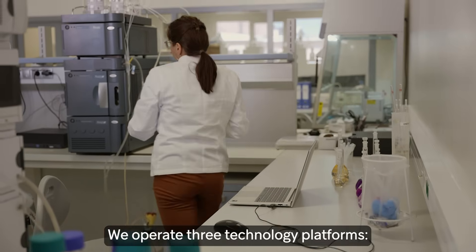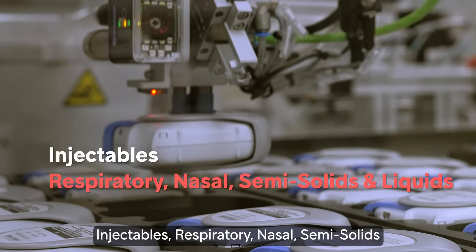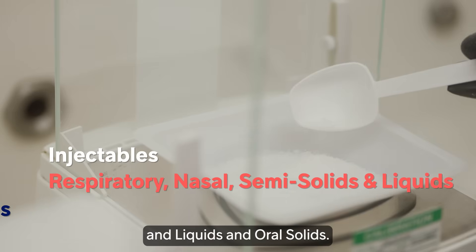We operate three technology platforms: injectables, respiratory nasal semi-solids and liquids, and oral solids.